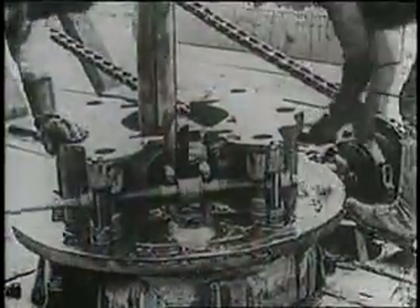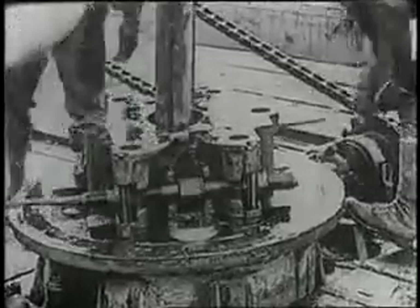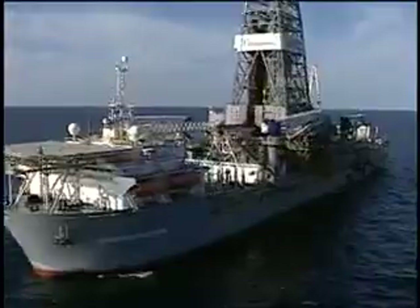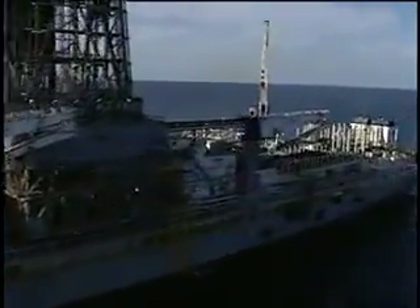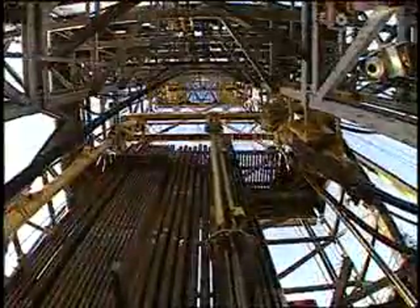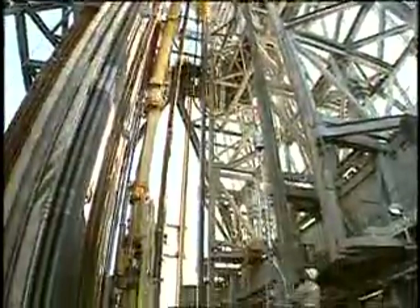For almost 50 years, the offshore drilling industry constructed wells one way — one step at a time, with one rig, in a time-consuming process. Then Transocean introduced its patented dual activity drilling system. It was December 1999 when the Discoverer Enterprise went to work in the U.S. Gulf of Mexico, leaving the old linear drilling process in its wake.